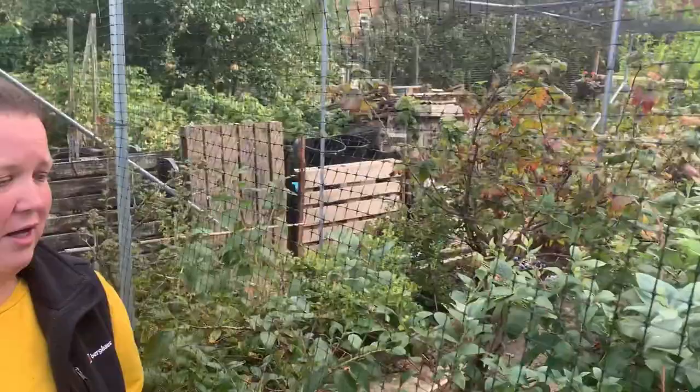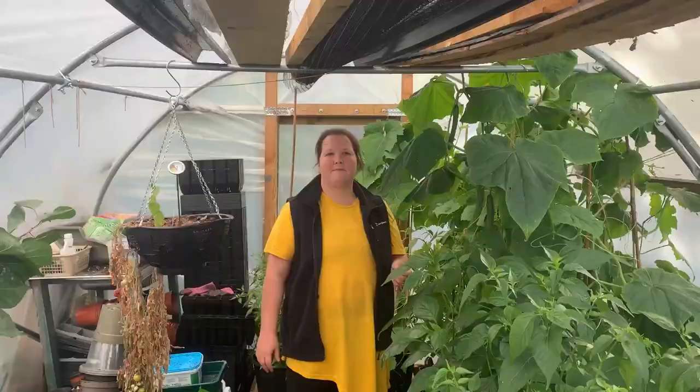We've tidied up quite a bit in this fruit cage, weeded around where there was quite a lot of weeds around the paving area, and I probably won't do much more in here until we do all the pruning that tends to take place after Christmas.